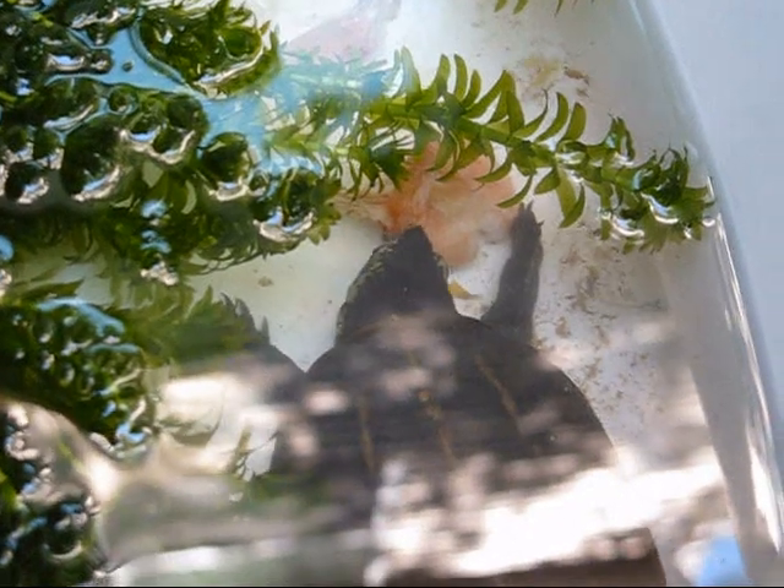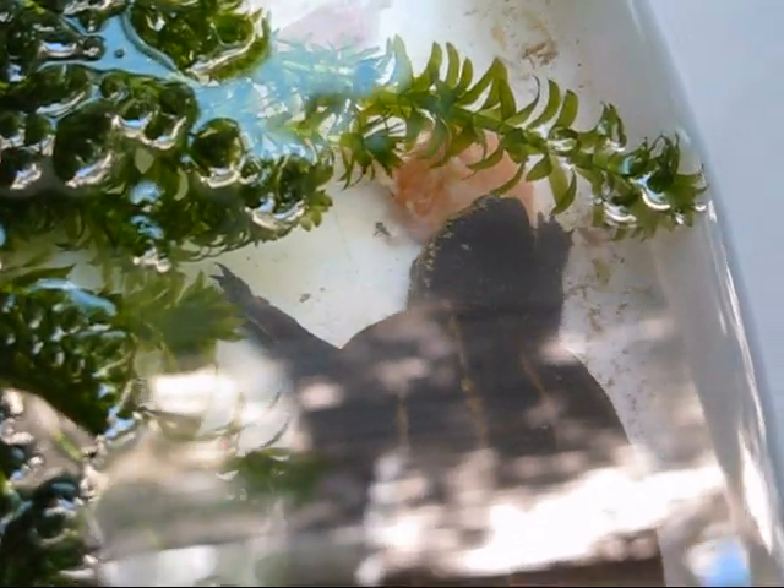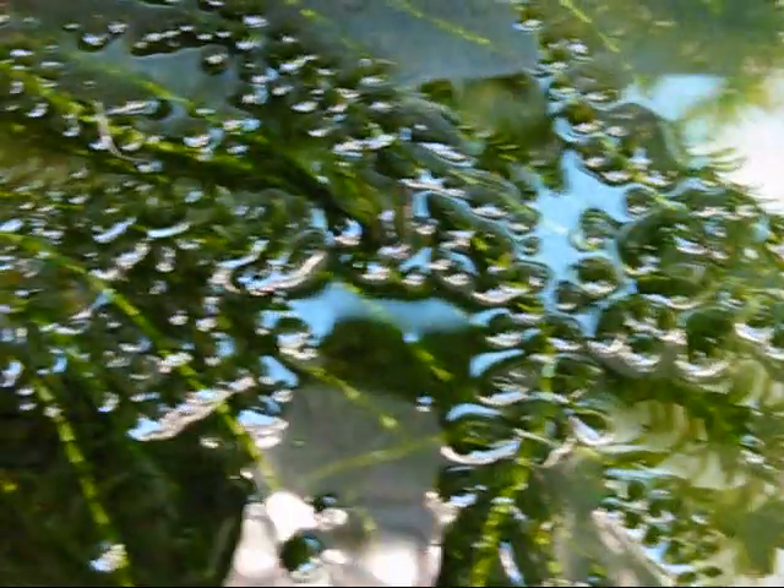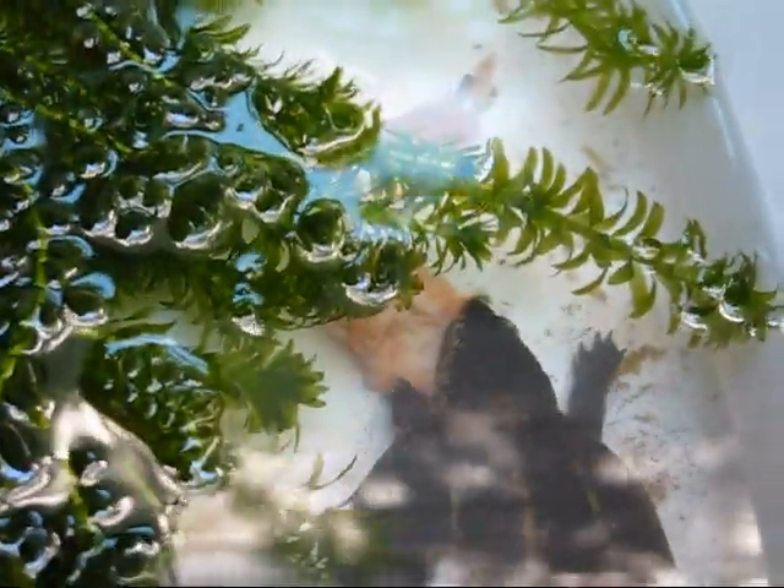We also get snapping turtles, cooters, and box turtles back there quite often when the rains come. In fact, when I picked this female mud turtle up, there was a snapping turtle back there in the hollow of a tree — I have a photo of it I'll show you later in the video. I've seen it there before; it apparently hangs around waiting for the rains to come back.